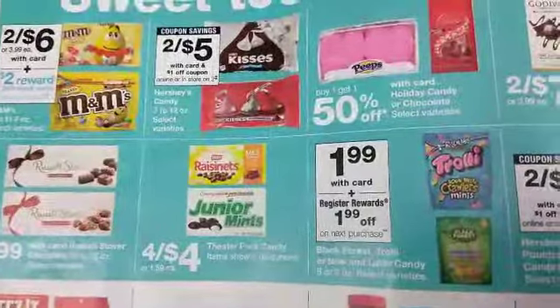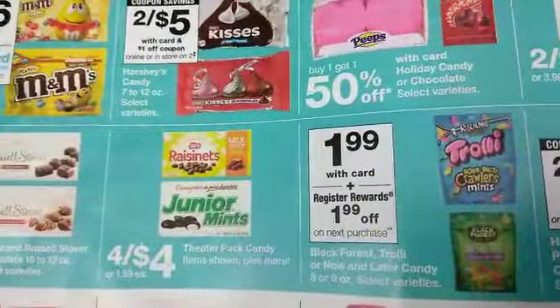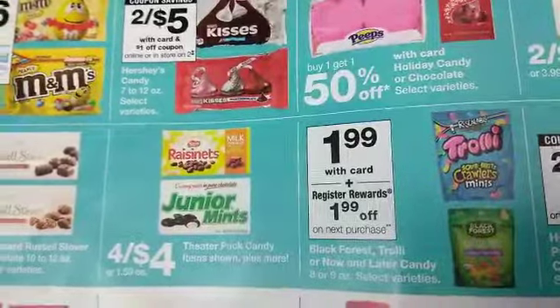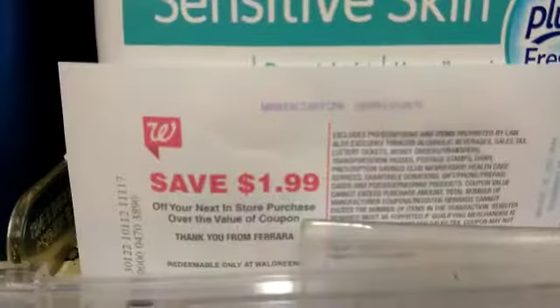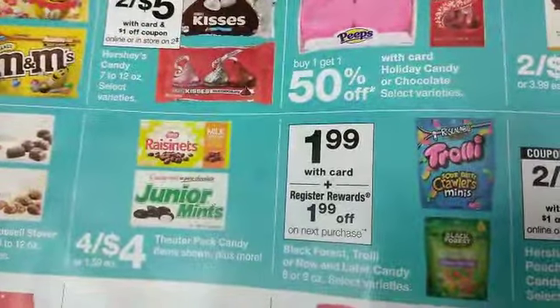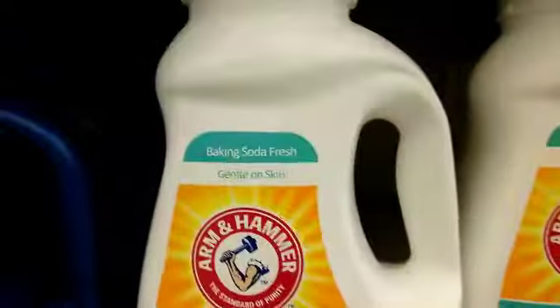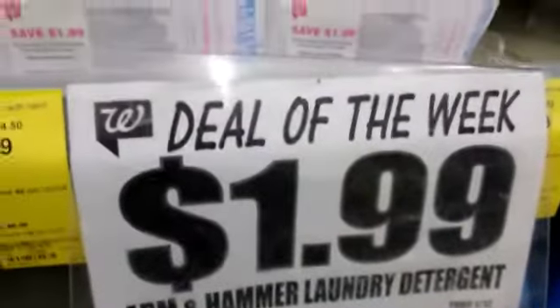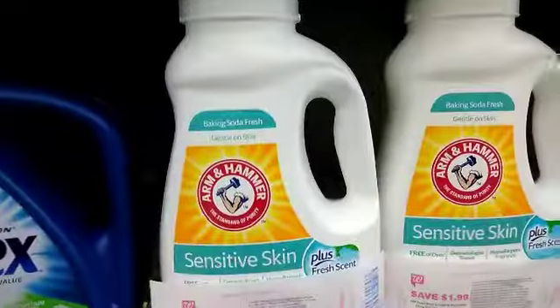Let me show you how I got the Catalinas. The Trolli's sour bike crawlers minis are $1.99, and when you buy one you get a register reward of $1.99 off your next purchase — that's the Catalina right there. You buy one of these, you get a Catalina, and that Catalina can be used on anything that's $1.99 or higher.